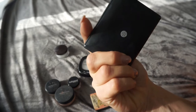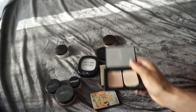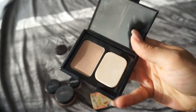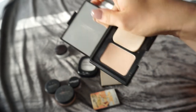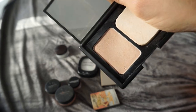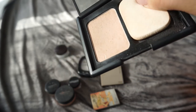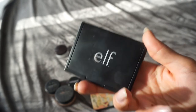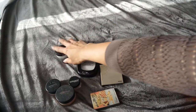My E.L.F. Translucent Pressed Powder — I don't like that it's a huge package for so little product. But I do like the product itself, so I'm gonna keep it. As you can see I've used it a lot — about half the product is left. It's a very good product for the price, so I think I might repurchase this one if I run out.